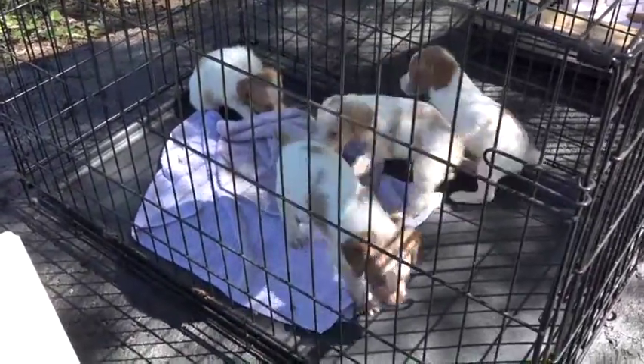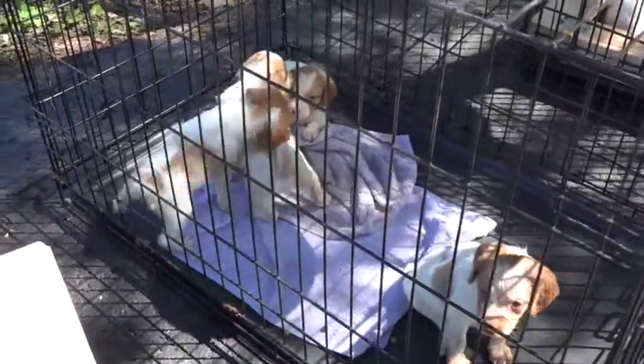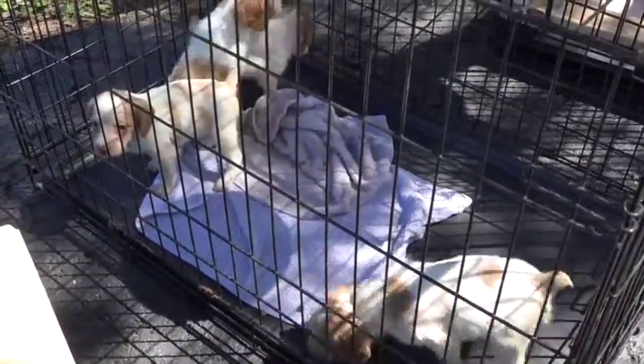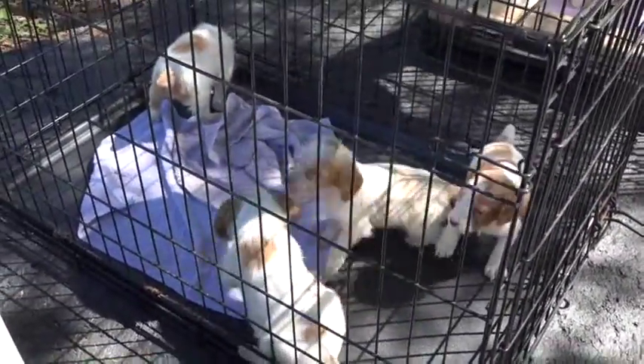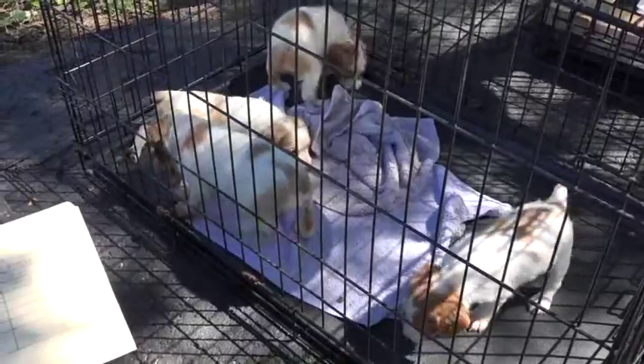Here we are at Beeble Kennels with Beeble Brittany puppies in Bowling Green, Kentucky. These are four girls, out of our Rona and sired by our Clay. They're pretty much white with orange, but a couple of them have some roan on their face and on their front legs, because their mother is a roan-colored dog — in fact, her name is Rona.